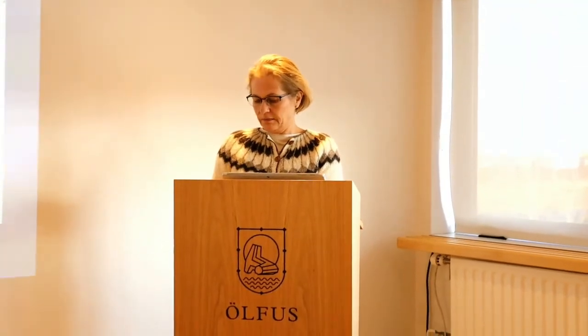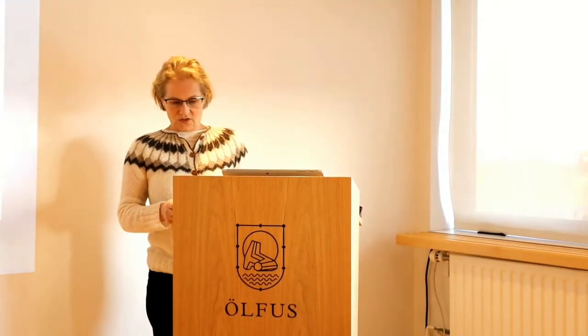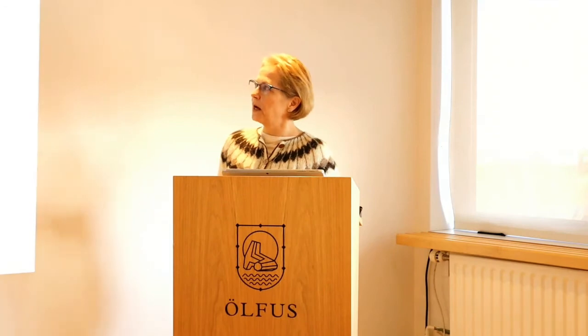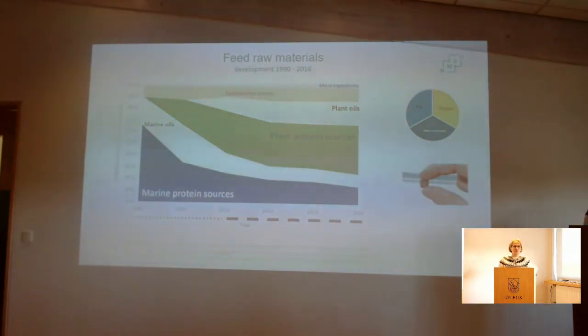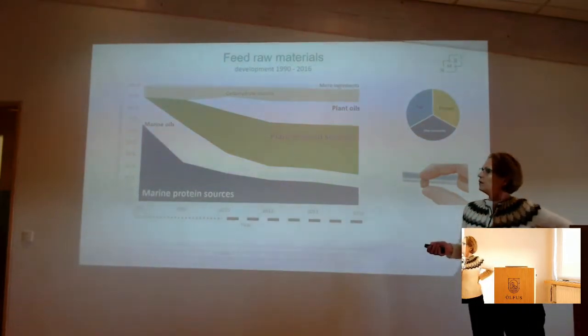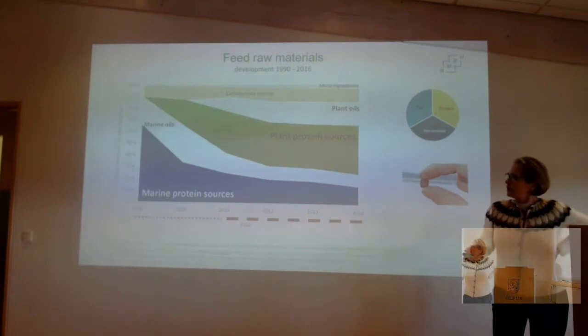Thanks for the invitation. I will continue to talk about feed and will focus on RAS since it is getting quite high attention. This is the development of ingredients in feed for salmon, based on Norwegian salmon. Looking back to 1990, all ingredients were based on fish meal, fish oil, and some binders.